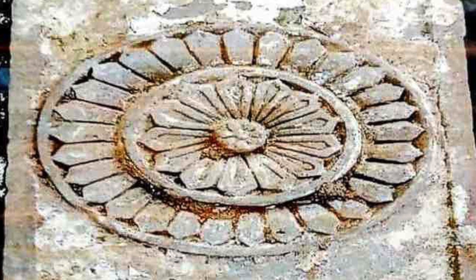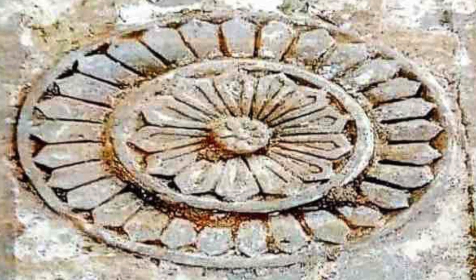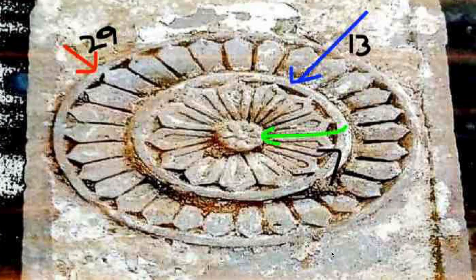Let's solve a puzzle today. Look at this picture carefully — what do you see? This picture created quite a lot of flutter one month back when it was excavated from the Ram Janma Bhoomi in Ayodhya. If you look carefully, you'll notice that there are lotuses engraved on that stone slab, and the stone slab has three concentric circles. The largest circle has 29 petals, the middle circle has 13 petals, and the smallest circle has 7 petals.